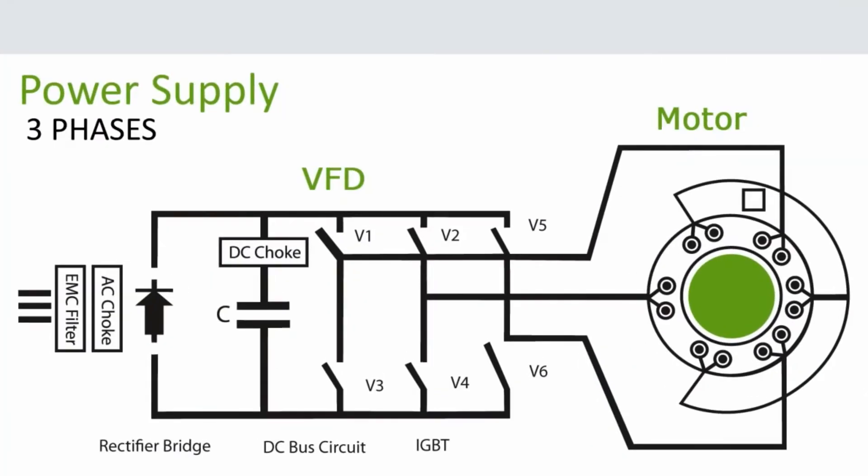All VFDs take three-phase AC power and convert it to DC power inside the drive, then pulse it out as a simulated AC waveform to the motor. The motor still thinks it has AC power, but the DC power conversion lets us control the speed of the motor without harming it. Now we are in control to save energy and money.